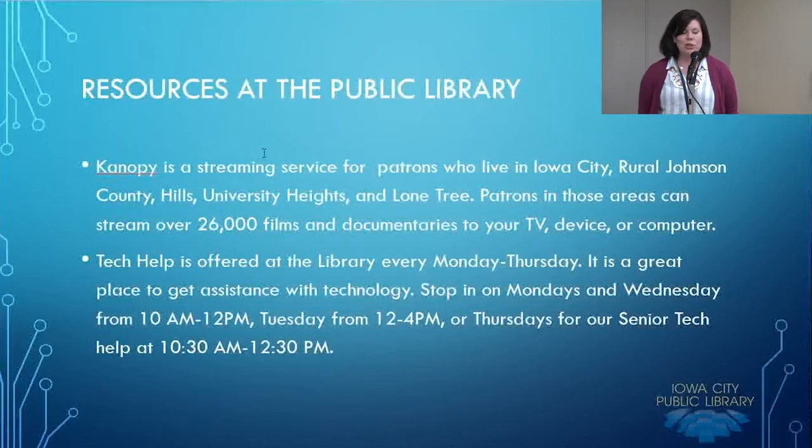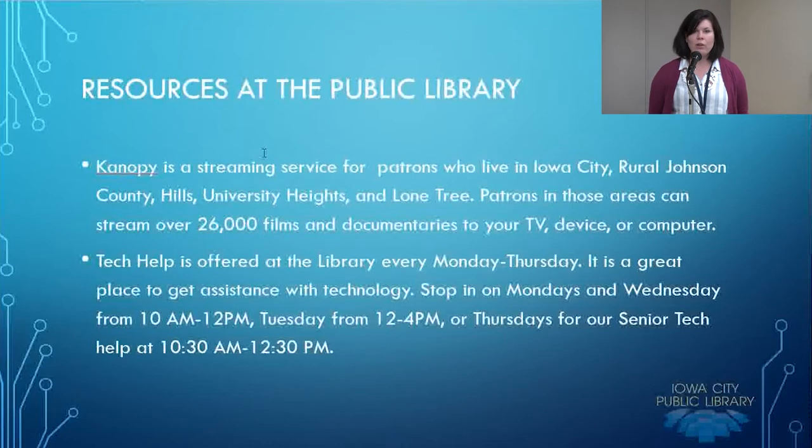If you want to talk more about cutting your cable or have other technology questions, you can reach out to the library by coming to a tech help session. Those are offered Monday through Thursday — Mondays and Wednesdays from 10 a.m. to noon, Tuesdays from 12 to 4, and then we have Senior Tech, a peer-to-peer service for those who see themselves as seniors, offered from 10:30 to 12:30 on Thursdays. Feel free to give the library a call if you have any questions about what's provided here. Thanks!